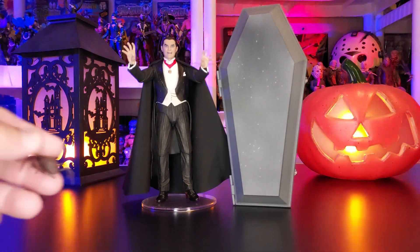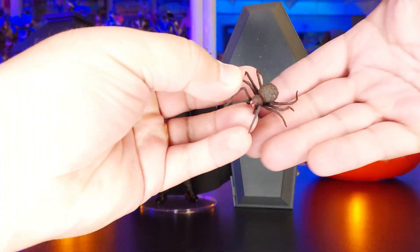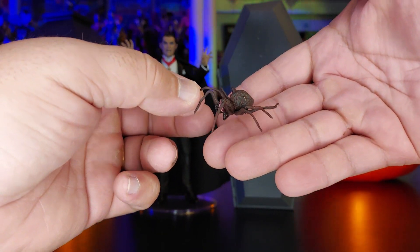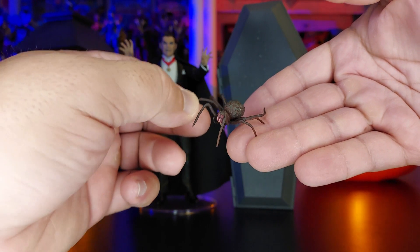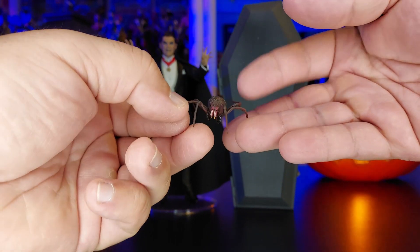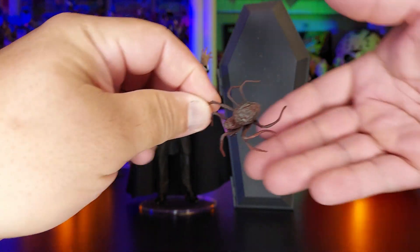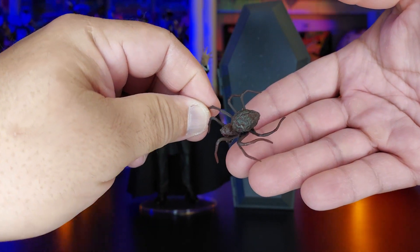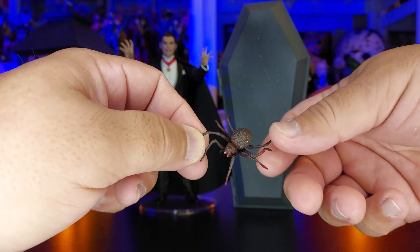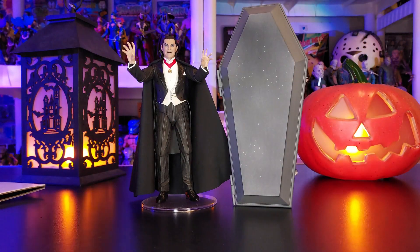And then it has this really creepy looking spider. I am not one for spiders, I'll tell you that. This thing is so creepy looking. When I go downstairs, I'm going to go down and act like there's a spider on my wife or something and watch her scream. This is like a creepy one too — I know some of you guys have seen some bigger ones in your houses depending on where you live, but over here this would be really creepy.